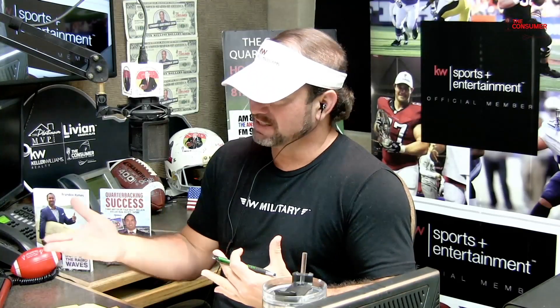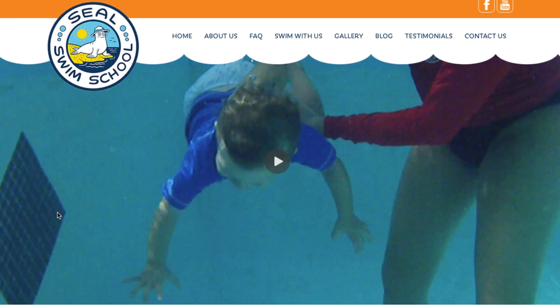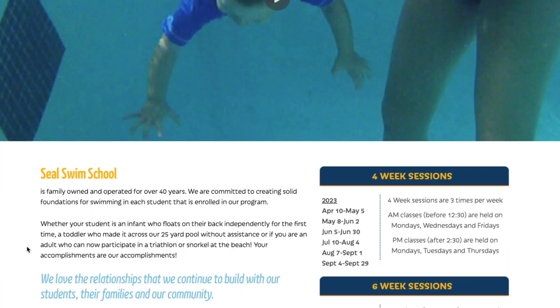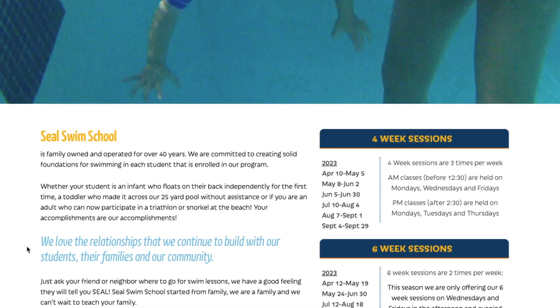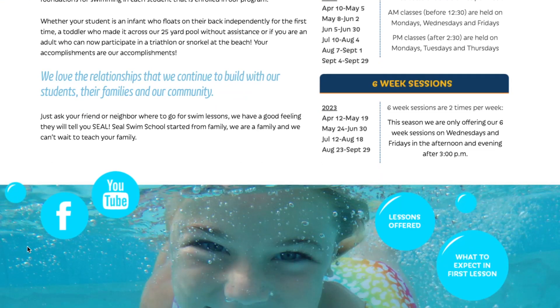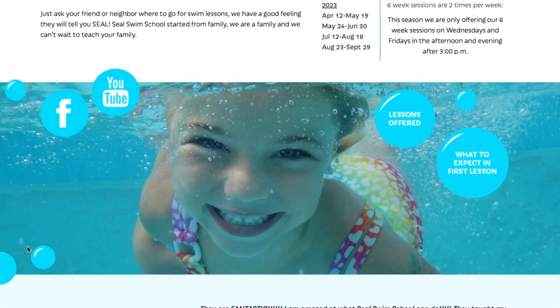I've seen videos online where, at that age, they just get onto their back and are able to kick. Yes, we do teach getting on their back, floating independently and comfortably. We like to have them not just floating on their back, but also having the awareness to — if they fall in, if something were to happen — swim back to the wall. That's going to be their easiest and best bet, or to the nearest exit. So if you have a pool at home with high walls, you teach your children to get to the steps or stairs somewhere they can get out. That's one of the most important things for these little ones.